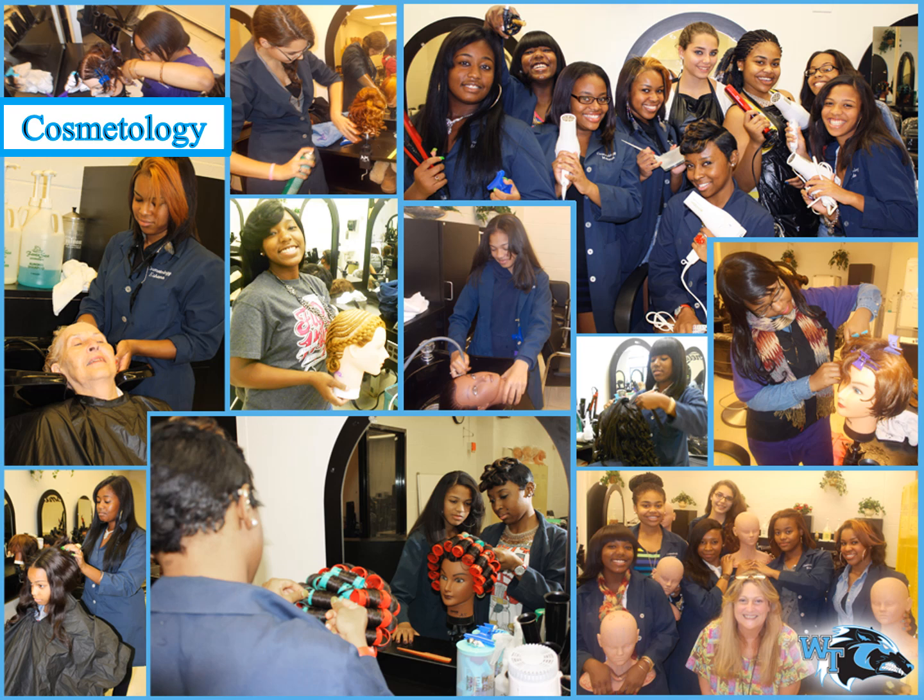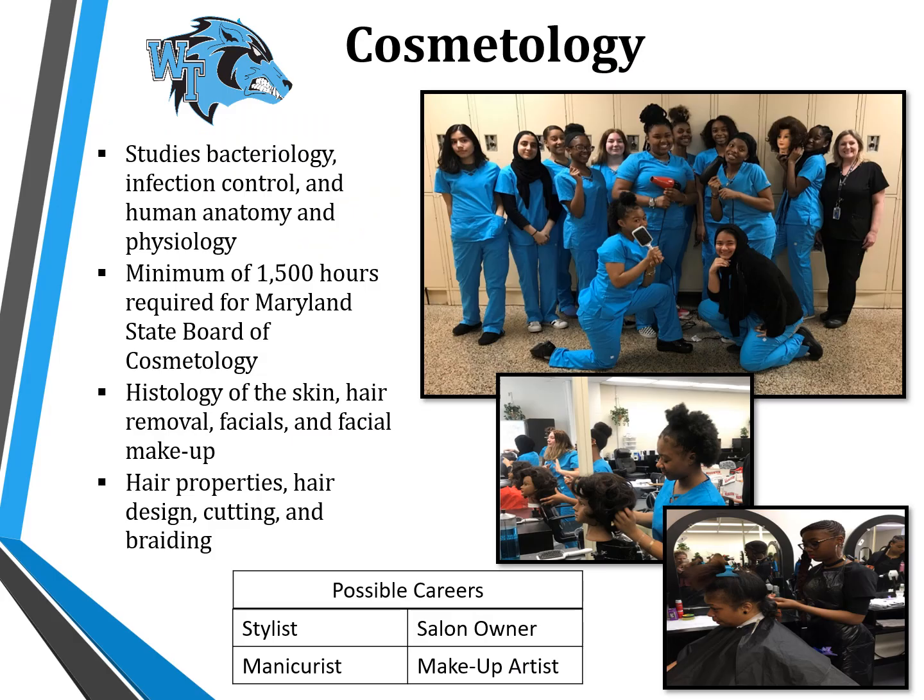The cosmetology program prepares individuals to care for and beautify hair, skin, and nails. Students are instructed in the art and science of cosmetology as well as all aspects of the industry. Emphasis is placed on hygiene, safety, and sanitation as well as State Board of Cosmetologists rules and regulations. Related areas include skills and professional development, communication, marketing, and human anatomy and physiology. The 1500-hour program includes classroom instruction, clinical experience, and a work study program in a licensed salon under the supervision of a licensed senior cosmetologist for at least 300 hours during their senior year. Students are required to take the Maryland State Board of Cosmetology examination, practical and theory, for licensure.